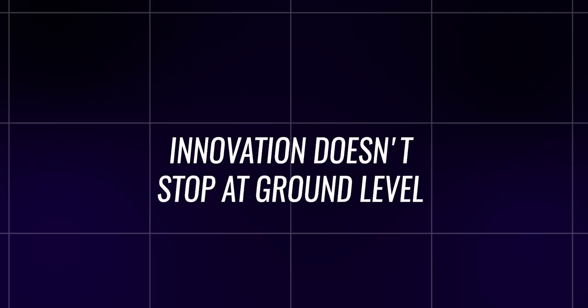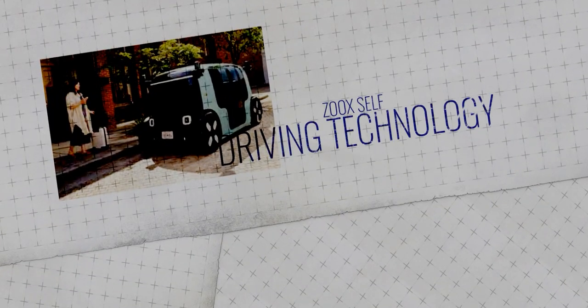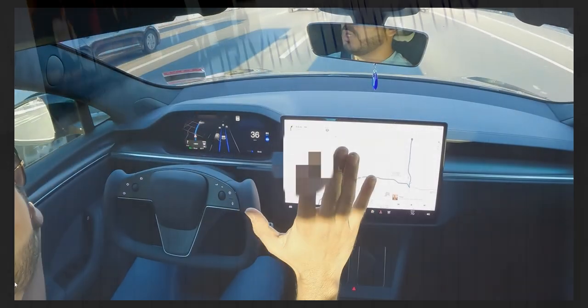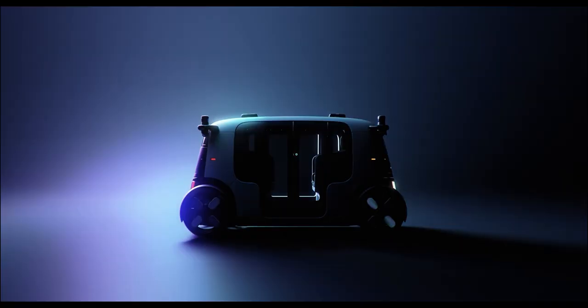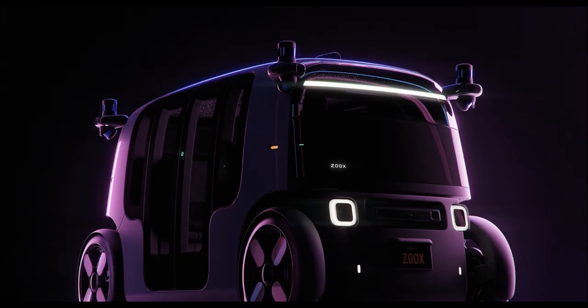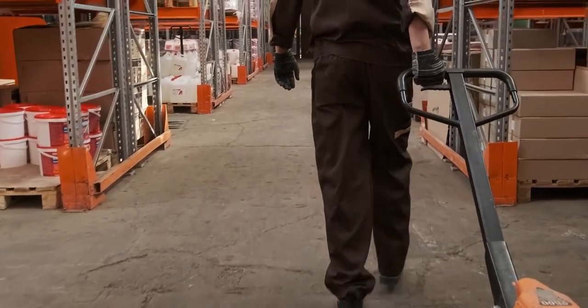Amazon's acquisition of Zoox, an autonomous vehicle company, marks a significant step towards integrating self-driving technology into its logistics network. Zoox is developing fully autonomous electric vehicles designed for urban environments. These vehicles could potentially serve as mobile delivery hubs, bringing packages closer to customers and reducing delivery times even further.